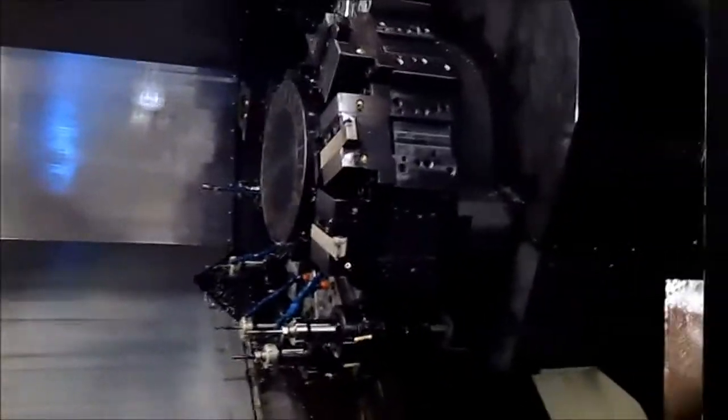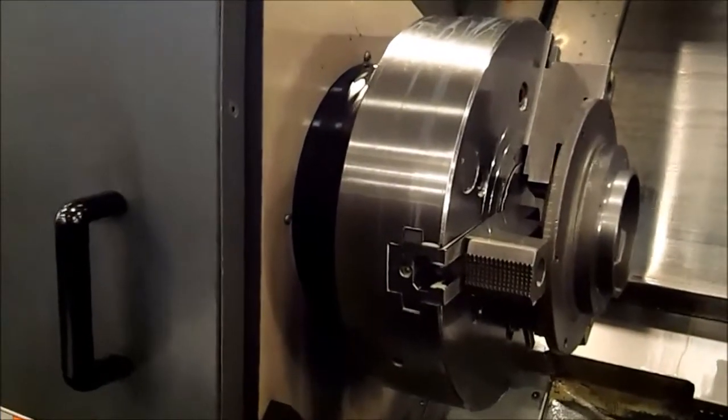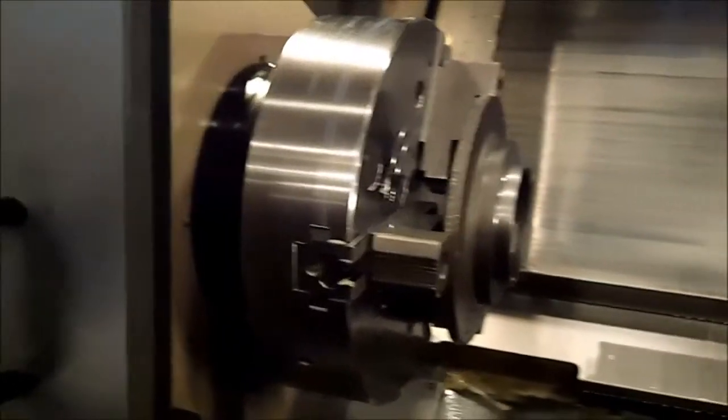Here is a Moriseki SL-403 machining center. The thing that's nice about these machines is that they have a large swing. They can turn a part that's up to 36 inches in diameter and can turn up to 30 inches in diameter.